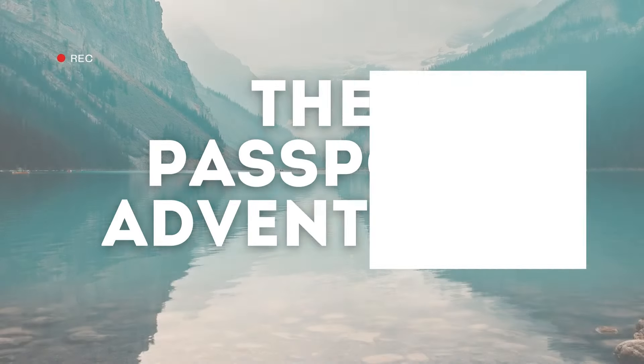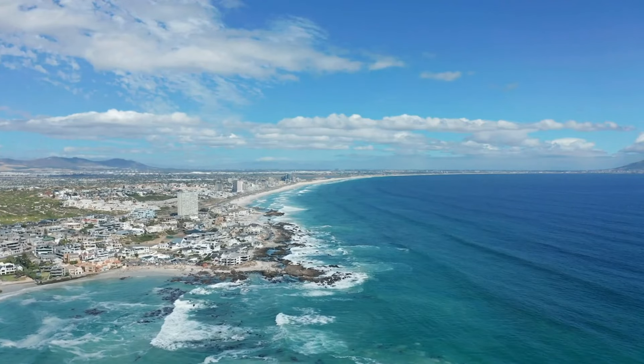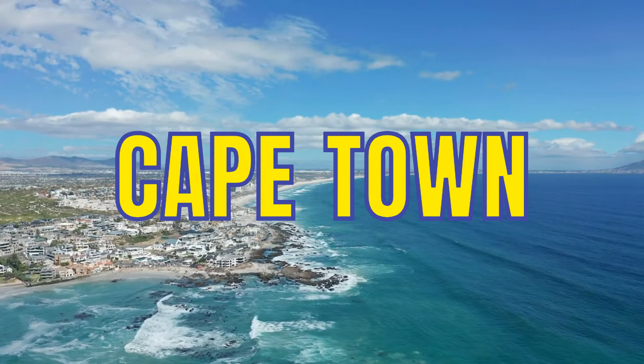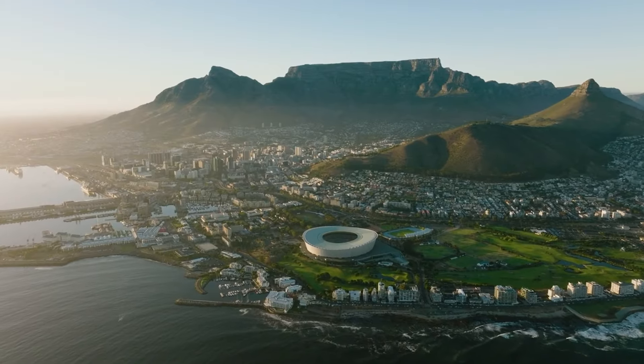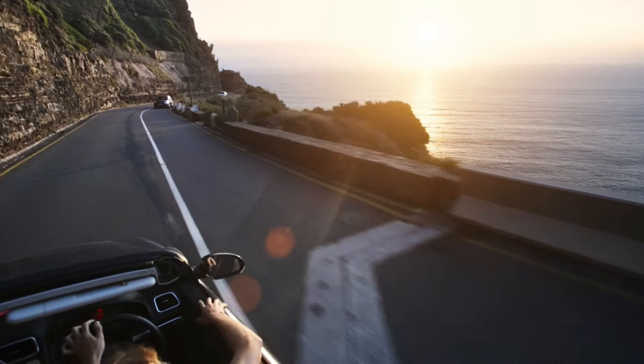Hello fellow adventurers! Welcome back to the Passport Adventures. Today we're diving into the vibrant and breathtaking city of Cape Town, South Africa. With its rich history, stunning landscapes, and diverse culture, Cape Town has something for every type of traveler.